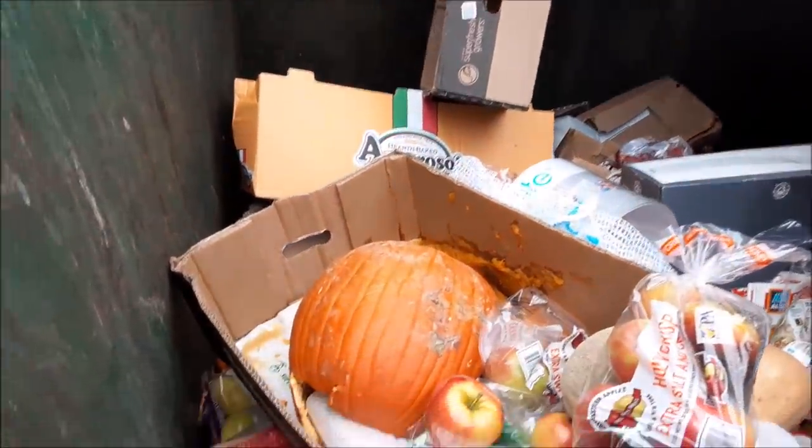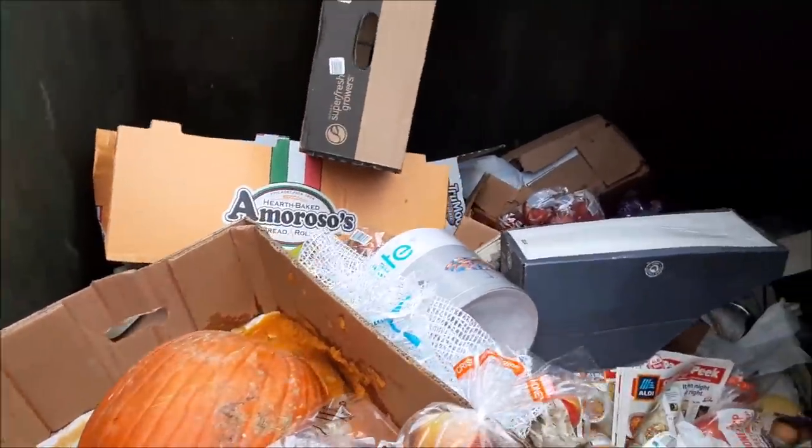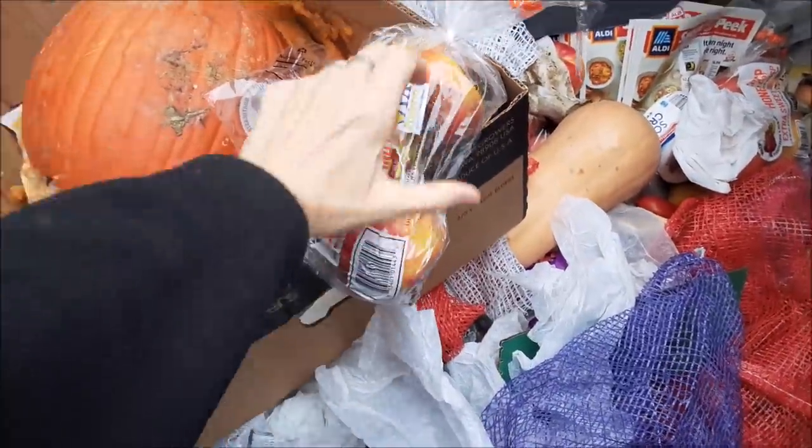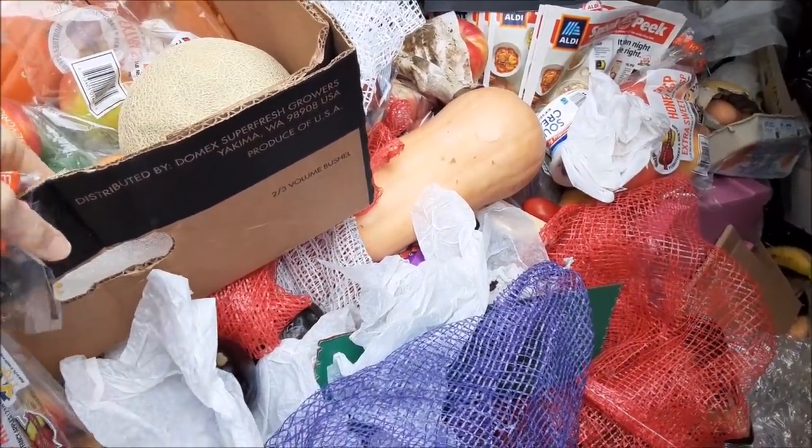Alright, let's see... There is a very smashed and mushy pumpkin there. But we've got some apples too. Look at that butternut squash — it's huge!